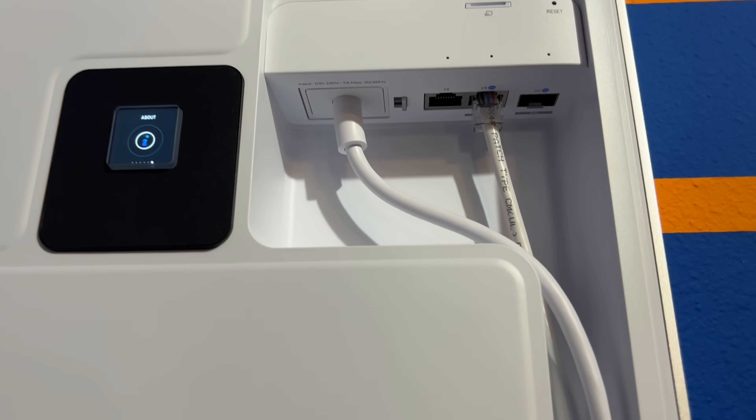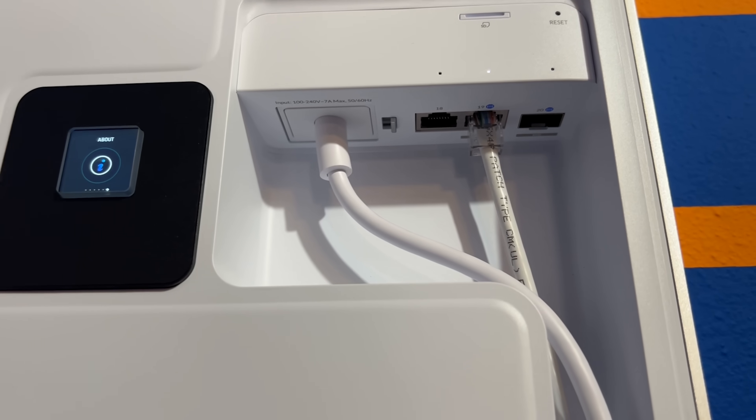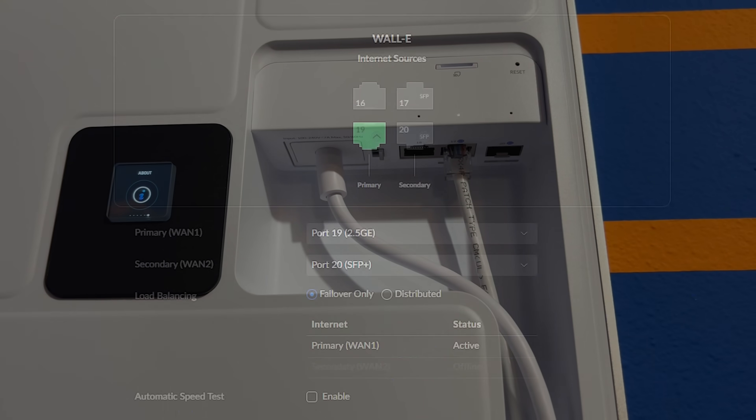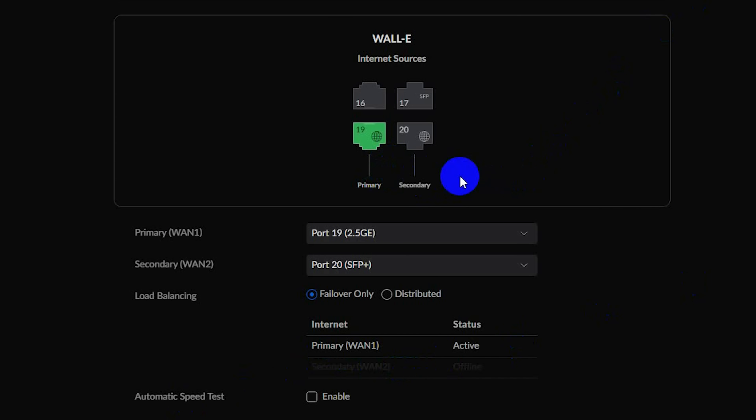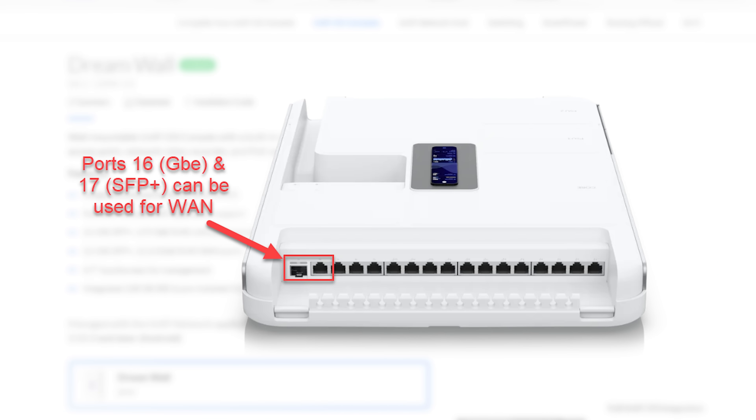One interesting thing I noticed: while the two WAN ports — the internal 2.5-gig Ethernet and 10-gig SFP+ cage — are labeled as WAN ports 19 and 20 within UniFi, you can actually set ports 16, 17, 19, or 20 as WAN ports. This means if you wanted all network connectivity to come in through the top of the device, you have a 1-gig Ethernet port and a 10-gig SFP+ port that can both be configured as WAN ports.